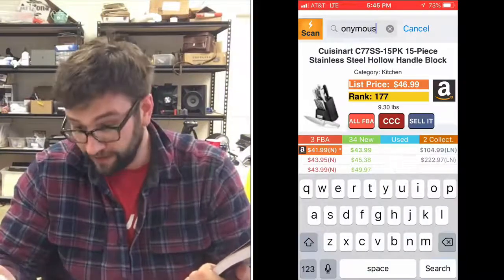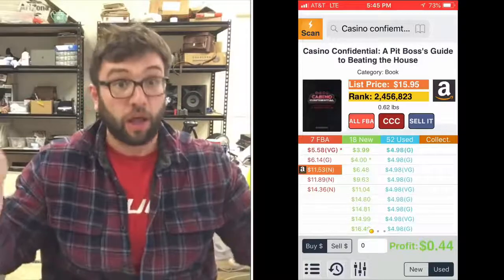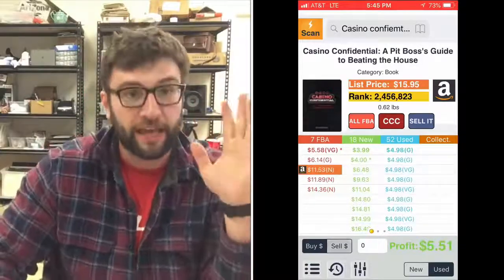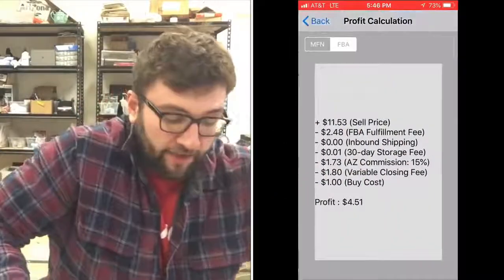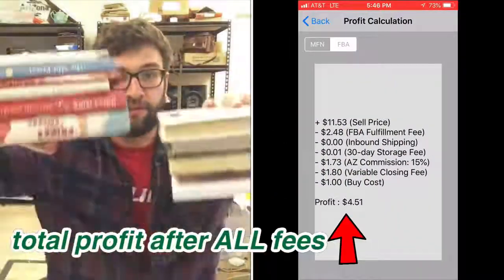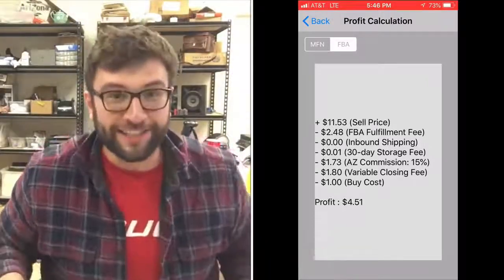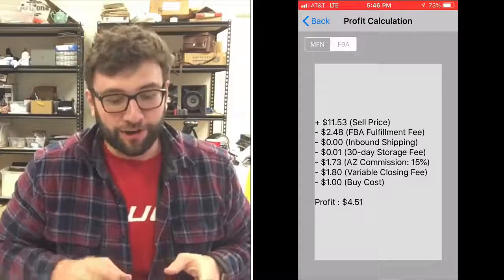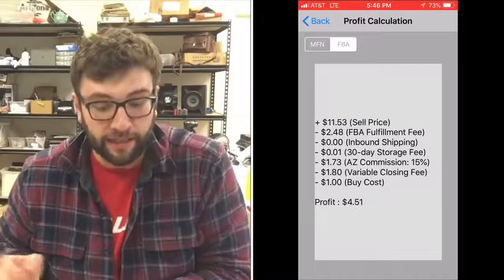It finds it, and boom — it tells you what it's selling for. And you're gonna say, 'What about shipping?' Here is the beauty of Amazon FBA. All these books I have — I'm not gonna store them myself.